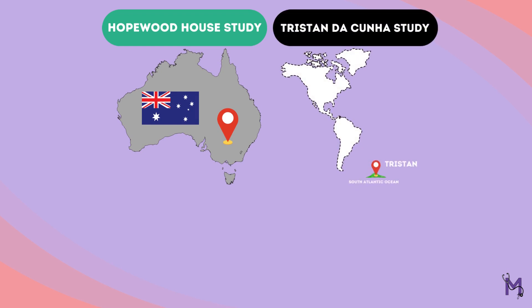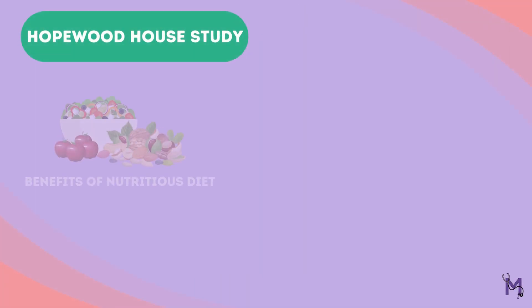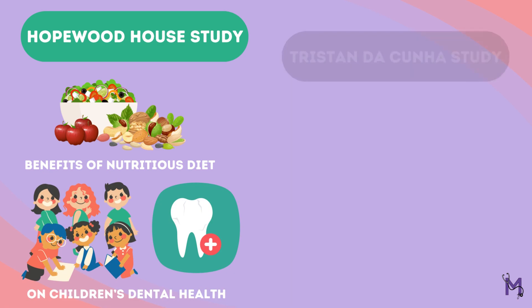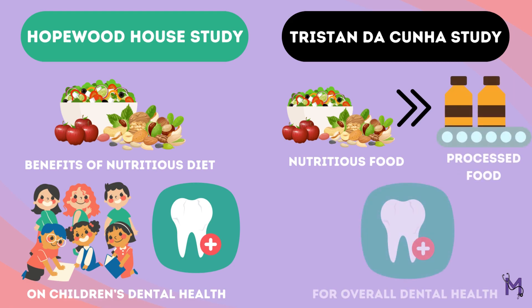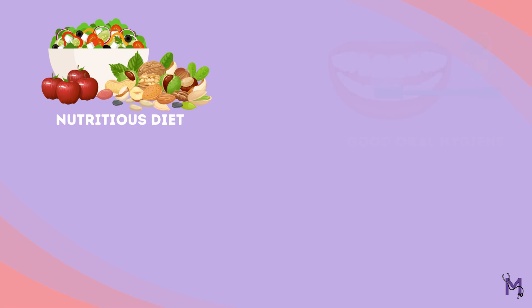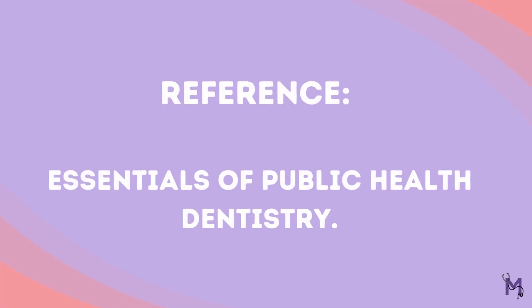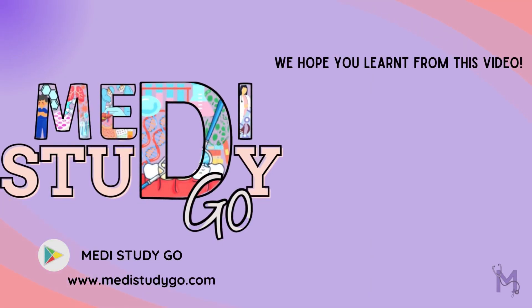In conclusion, both studies provide important insight into the relationship between diet and dental caries. The Hopewood House study demonstrated the benefits of a nutritious diet for children's dental health, while the Tristan de Cunha study showed the benefits of nutritious food over processed food for overall dental health. Maintaining a nutritious diet and following good dental hygiene practices can help in preventing dental caries.